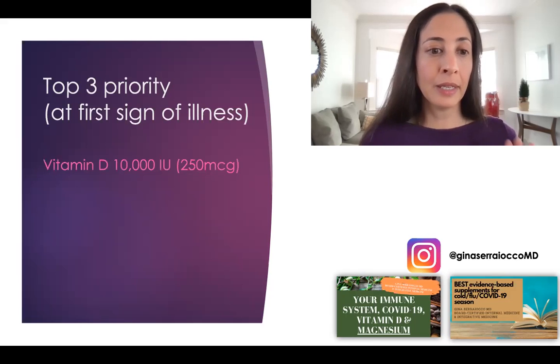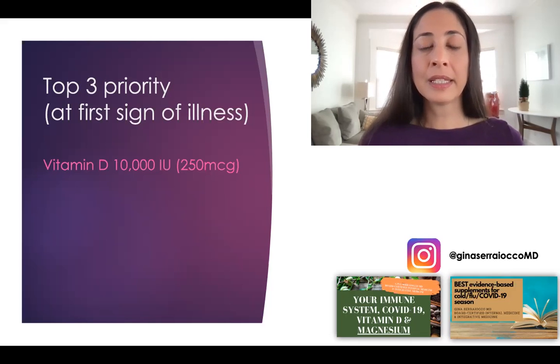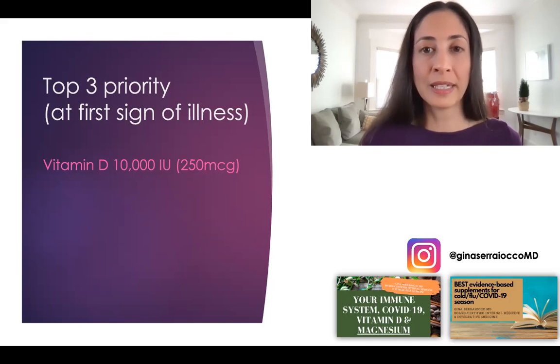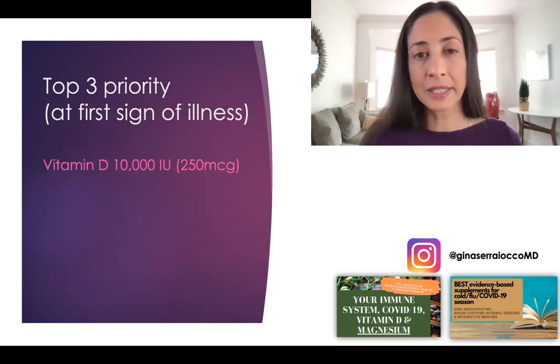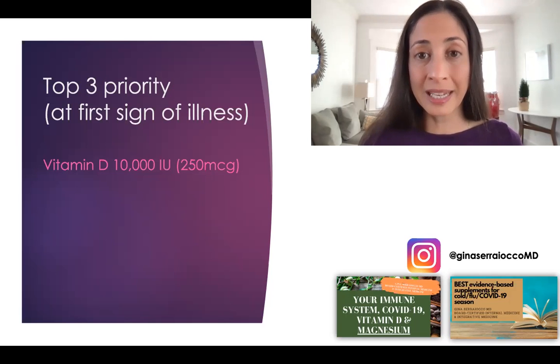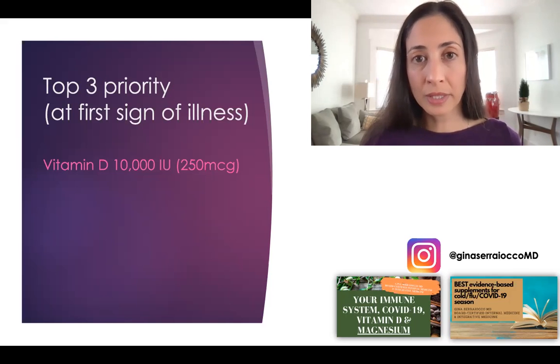My first top priority is vitamin D — 10,000 units (250 micrograms), a high-dose bolus taken with your biggest meal for five days in a row. This has probably the strongest research in COVID. There are at least five studies showing that vitamin D at high doses at the first sign of illness can markedly decrease COVID-19 severity and even mortality — some studies say up to 50%. High dose with dinner for five days is pretty much impossible to overdose if you keep it to five days.